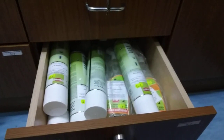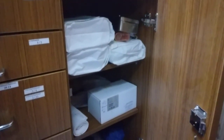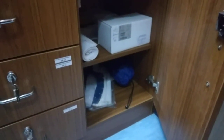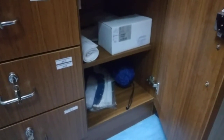Here we have all the disinfecting materials, more dressing items, and miscellaneous medical equipment. We also have here a surgical cooler.